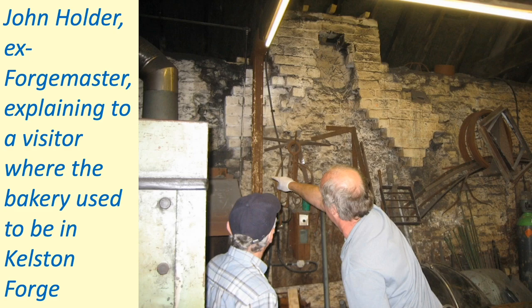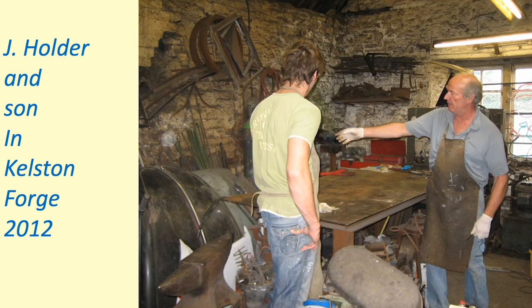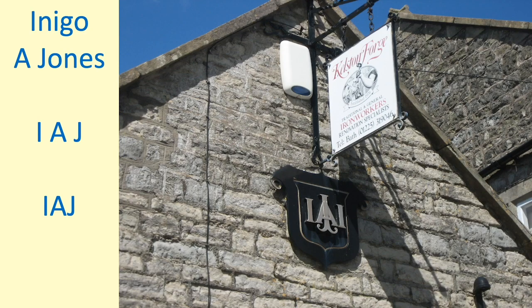Here is the ex-forge master, now retired, gone off to surf in Cornwall. He's telling a visitor this is where the old bakery used to be. John Holder's sons, when home from university, would work with him — including Max, who is an archaeological conservationist. This is the sign for Kelston Forge, now available if you want to become a forge master.